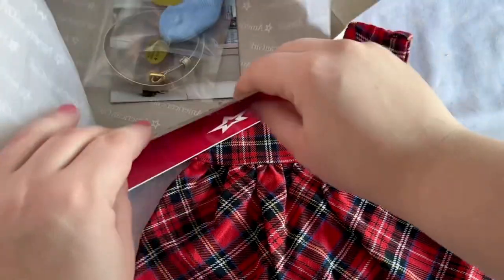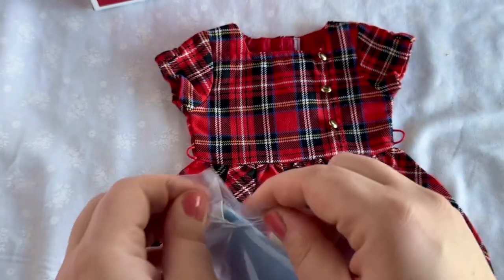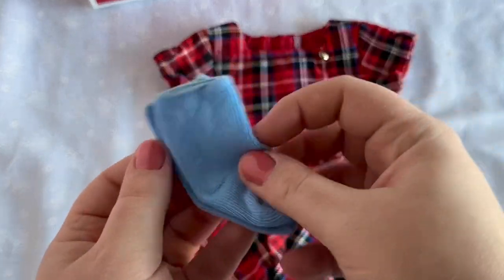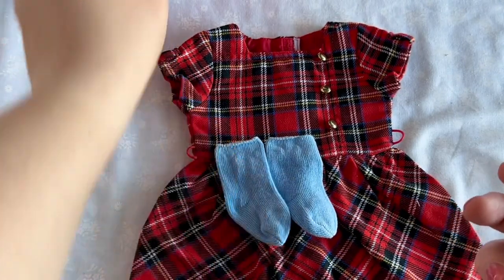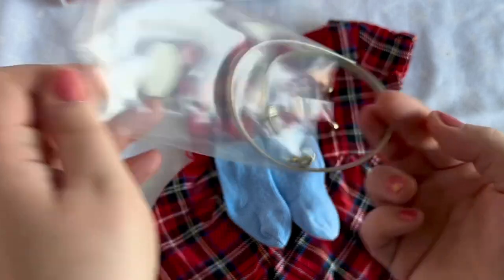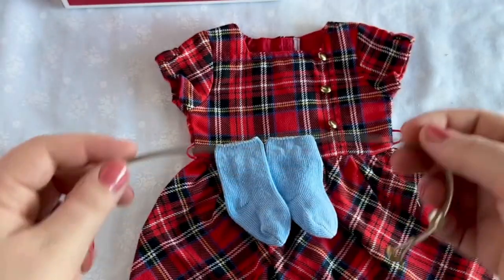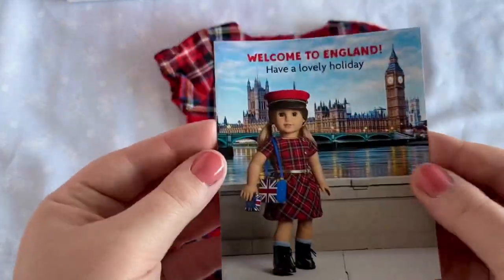However, the dress is actually pretty cute overall. I'm enjoying the pattern more than I thought I would, and I do love the cut of the dress. And of course we have some socks — I probably wouldn't have included blue socks with this outfit if I were American Girl, but I do like them as a separate piece. The belt is a nice gold color that matches the detailing on the dress, and it's a real belt loop, which might be difficult for kids to put on, but it's a detail I really appreciate as an adult. And lastly, there is a booklet that has some interesting facts about England.